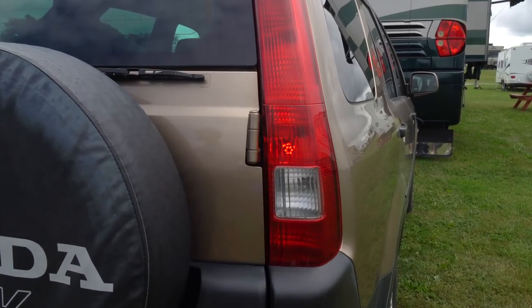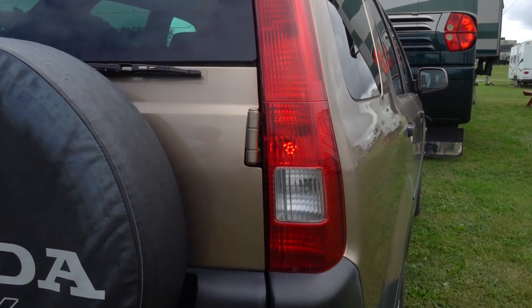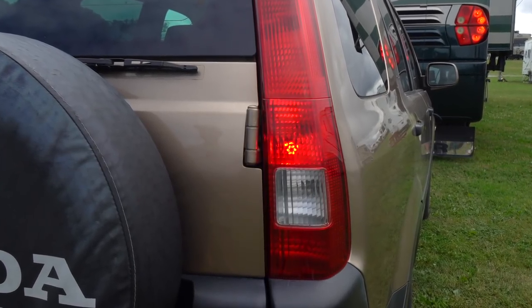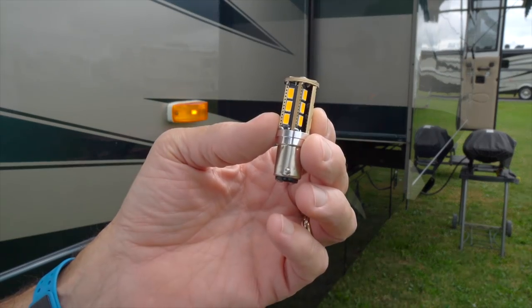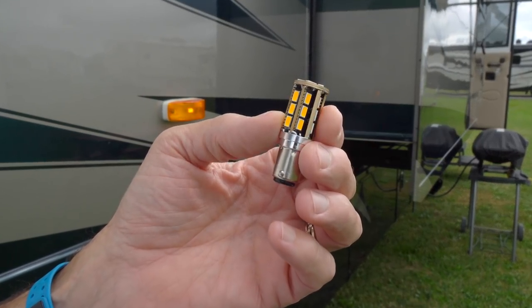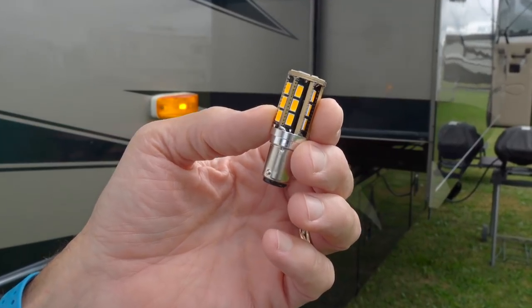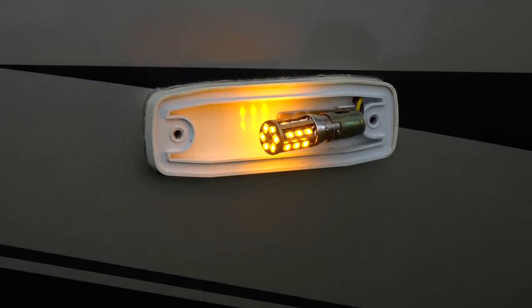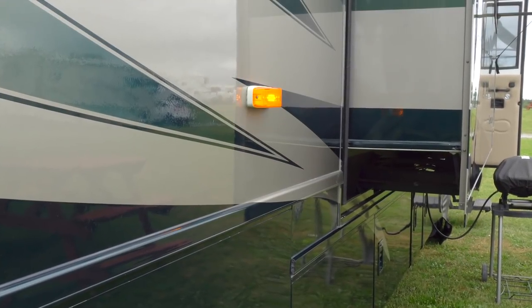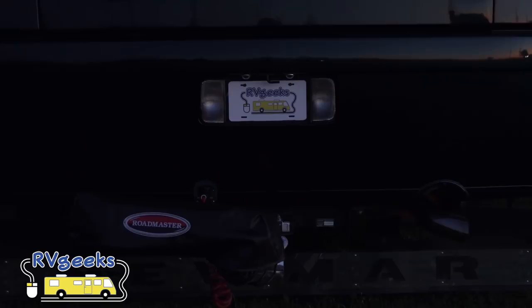We don't think the video shows just how much brighter these lights are, but it's a lot. We increased visibility along our rig at night by installing a Roadmaster Nighthawk lighted tow bar. Now we're adding to that by upgrading our incandescent side marker and turn signal lights to LED. Since these are amber lenses, we're using amber bulbs. They're a lot brighter and will help keep our blind areas alongside the RV more visible.